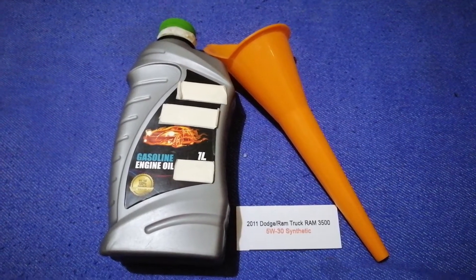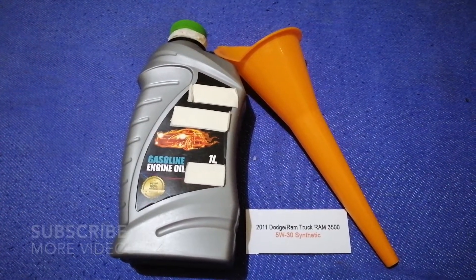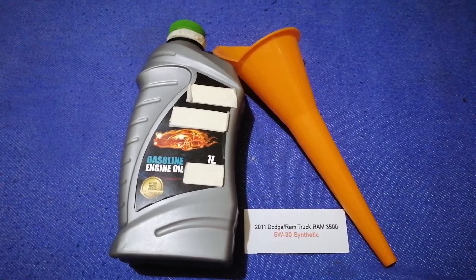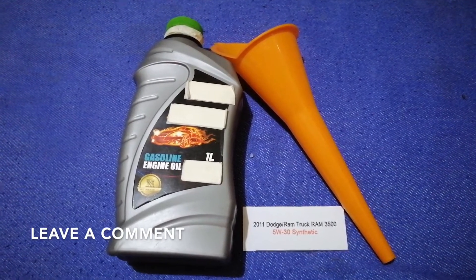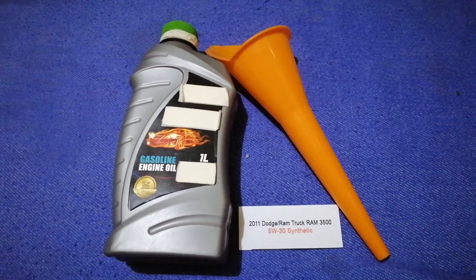Hey guys, welcome back. Today we're going to talk about the oil type for the 2011 Dodge Ram 3500. If you're looking for what oil to buy for your car, I have already looked it up — just check the video description and I will try to leave the info there as well.